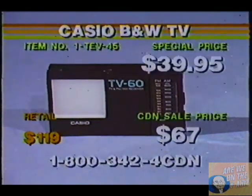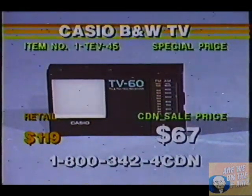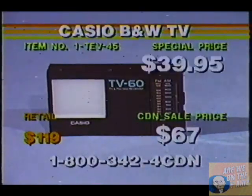And there it is, shoppers — TV-45 for only $39.95. Please call in now while you see it on the screen, because you won't be able to find a Casio black-and-white TV like this. It's tremendous.